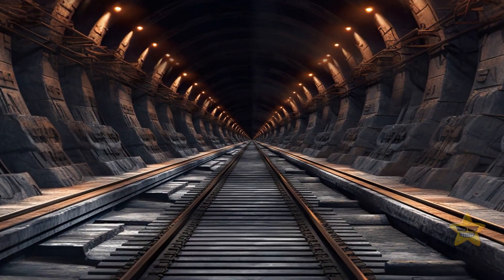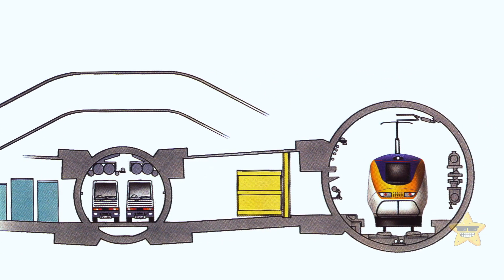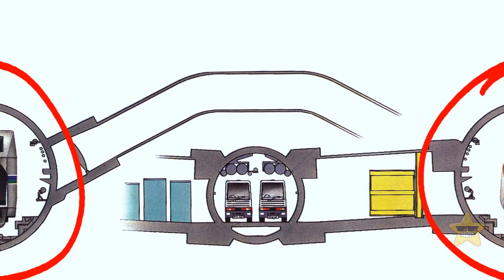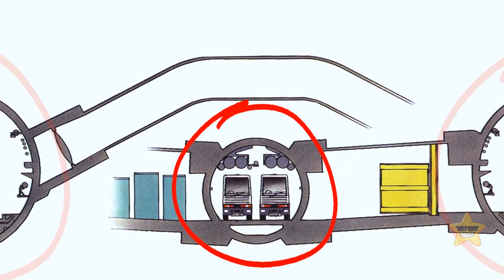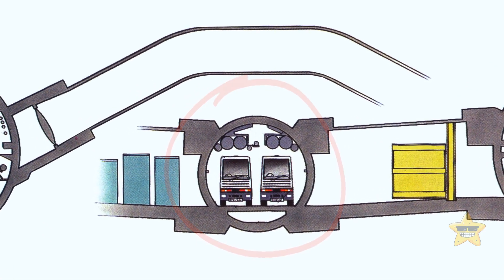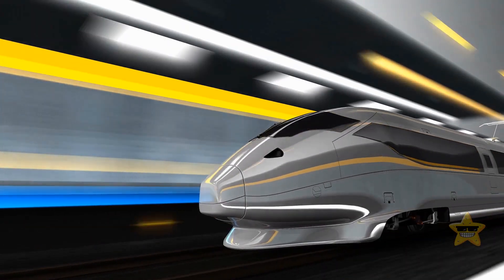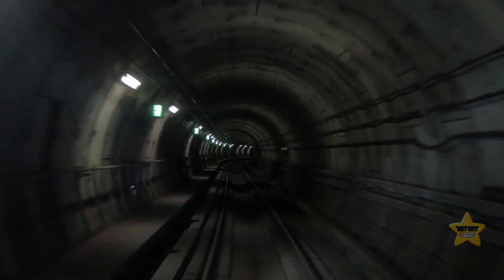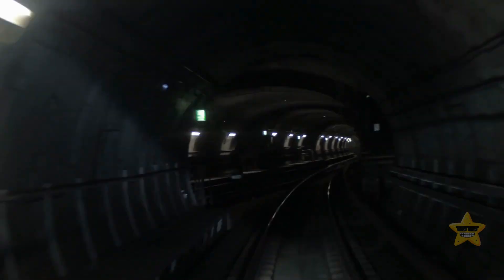The Channel Tunnel is like a family of tunnels, with three running side by side. Trains cruise through the two larger tunnels, while a smaller one is reserved for ventilation and access. One interesting thing about these constructions is they don't just go straight ahead like your average tunnel — they curve and twist gently, going up and down or left and right.